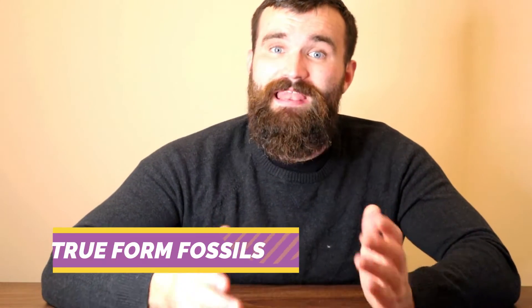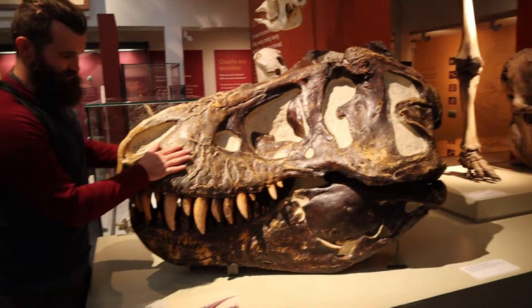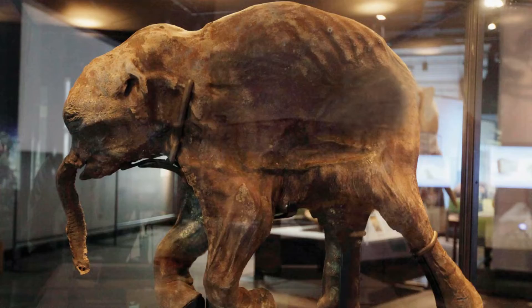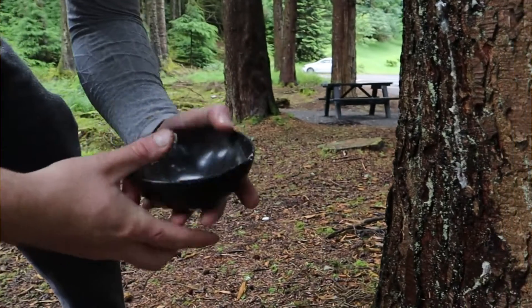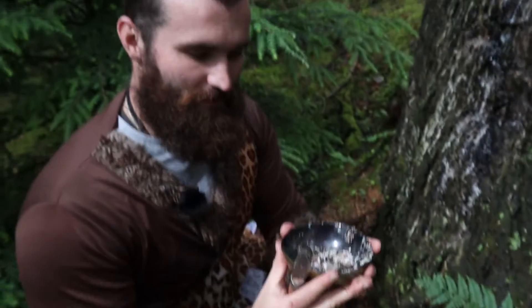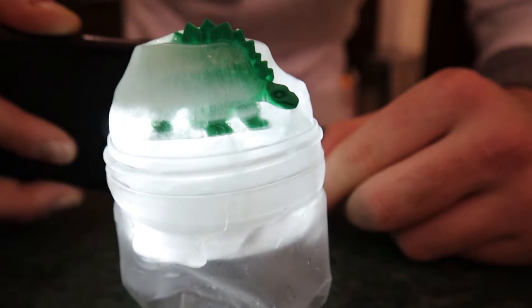True form fossils are when the living plant or animal has died and been perfectly preserved in its natural form. Unlike the other fossils, they are not stone copies — they are actual parts of that living thing, such as bones, hair, or even skin. Examples include an insect getting trapped in pine resin which turns to amber over millions of years, or an animal being frozen in ice, such as a woolly mammoth. For my true form fossils, I've frozen the toy dinosaurs in ice.